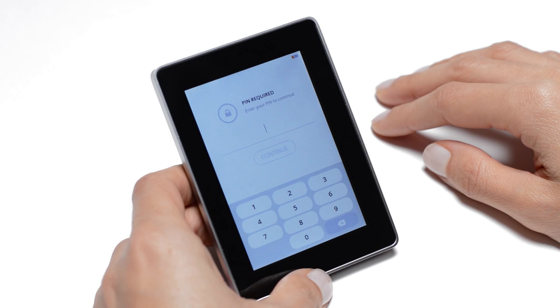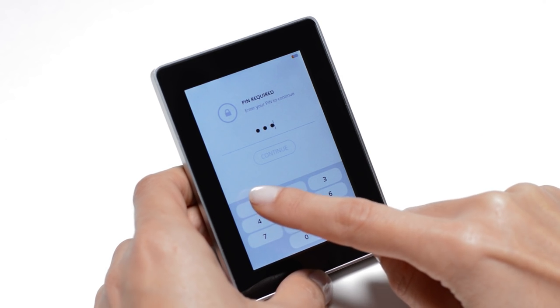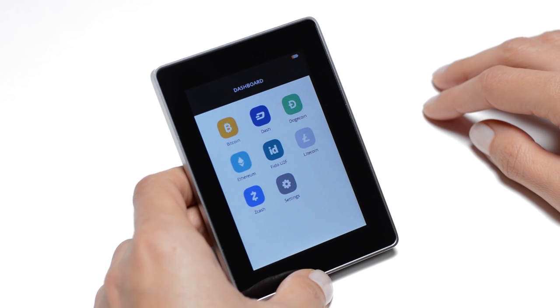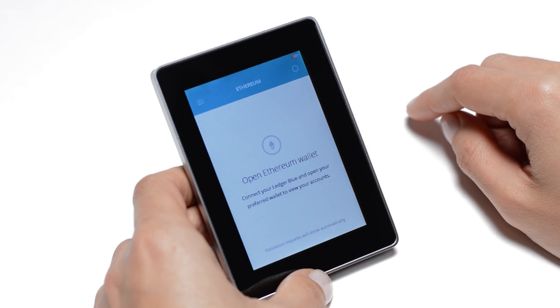The access to your Ledger Blue is protected by your PIN code, required each time it is powered on or unlocked. The dashboard displays all the applications that are installed on your device. Tap an icon to open an app.